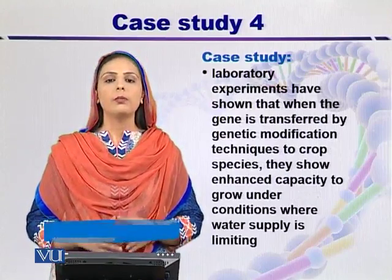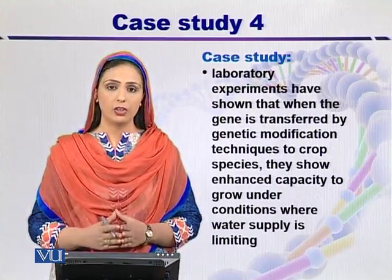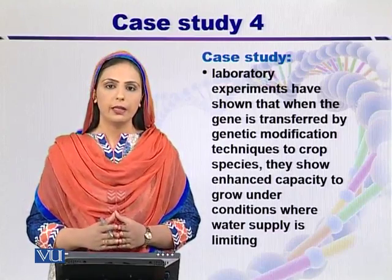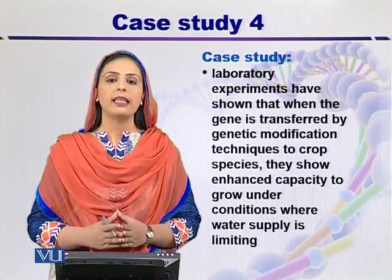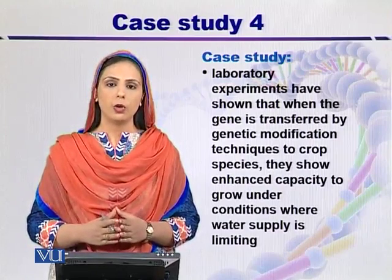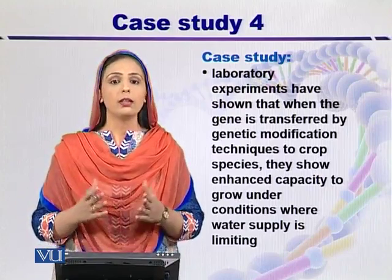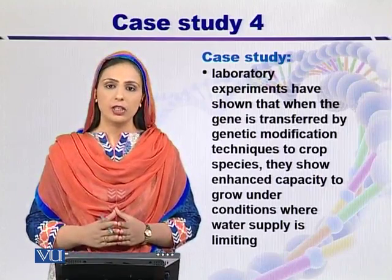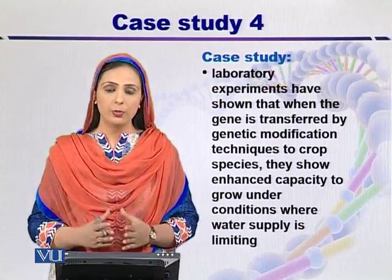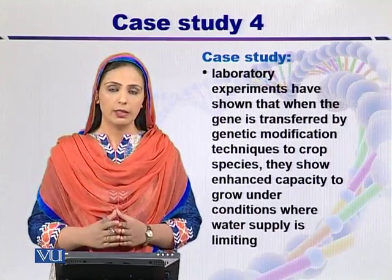They performed a number of laboratory experiments and developed a transgenic plant. The question arises: how did they develop a transgenic plant? They transferred the gene of interest into crops using genetic modification techniques. What they found was that these transgenic plants can easily grow and show enhanced production in conditions where water supply is very limited.